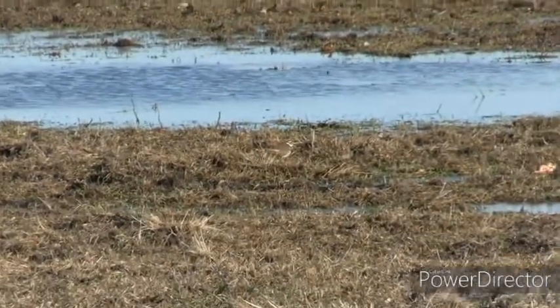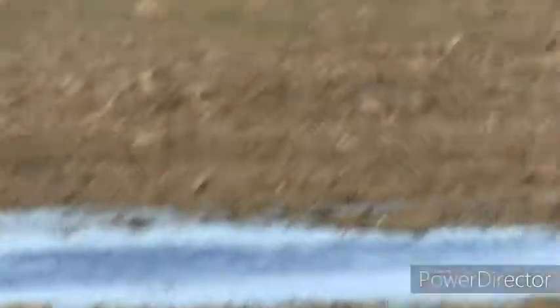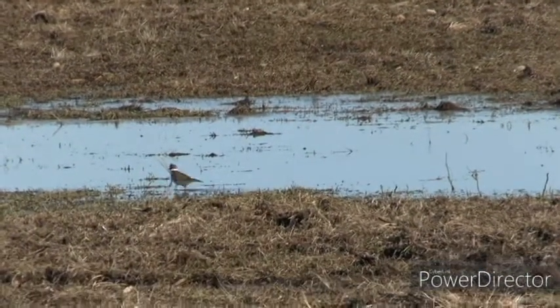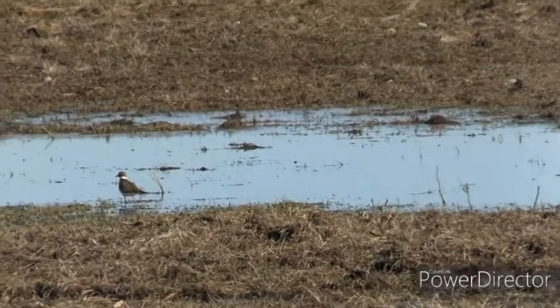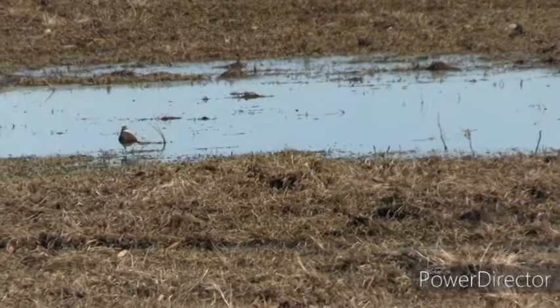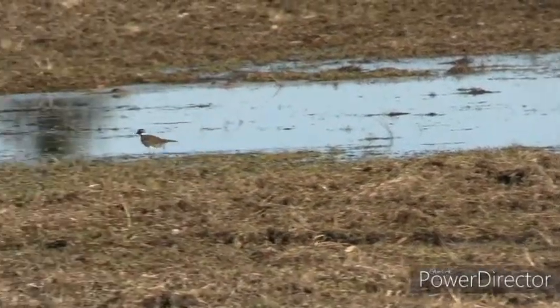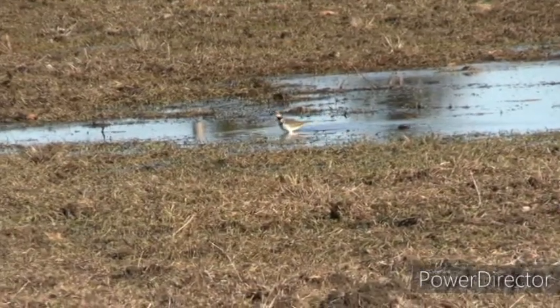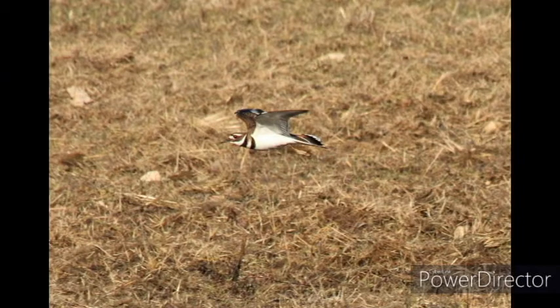Our target today was killdeer and that day I found them right about instantly. The killdeer is a small plover that frequents agricultural fields. They love to hang around water where they have a good source of food. They often make an extremely loud call. As you can see, one is flying here in my photo.